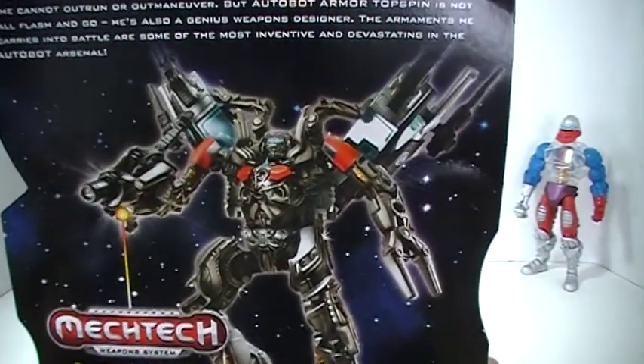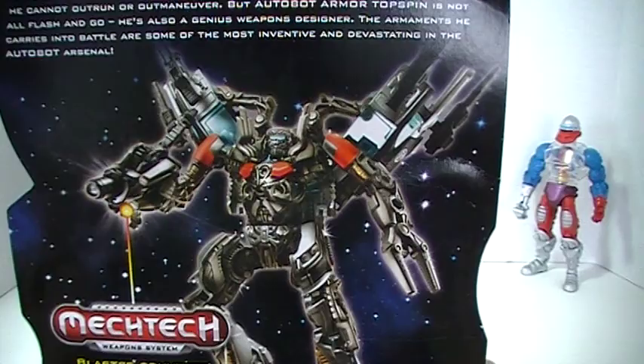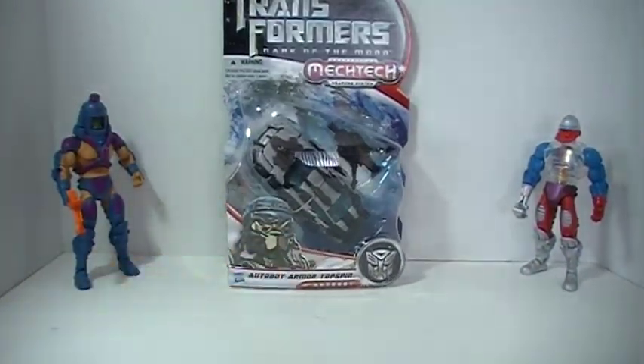Looking at the back you can see there is a look at robot mode, which is looking nice as well. So I got that — that was the only thing I got from Walmart that I found of interest.